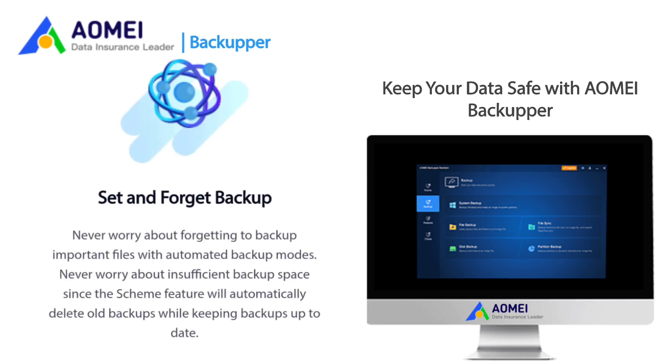Set and Forget Backup: Never worry about forgetting to backup important files with automated backup modes. Never worry about insufficient backup space since the scheme feature will automatically delete old backups while keeping backups up to date.